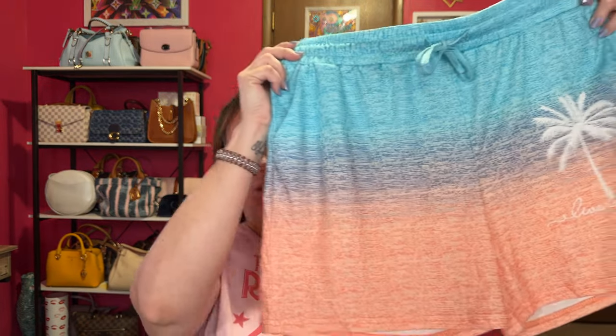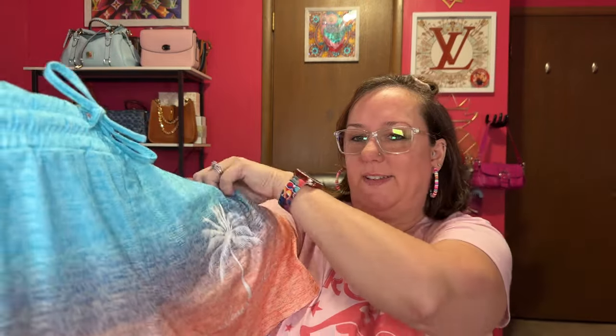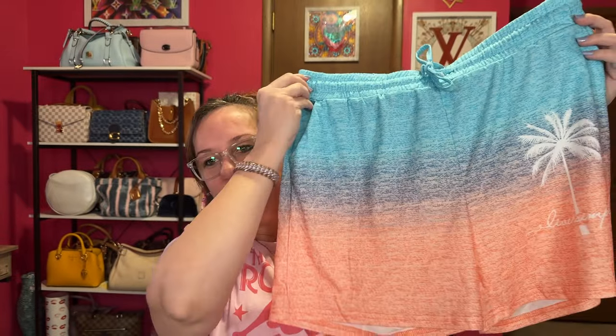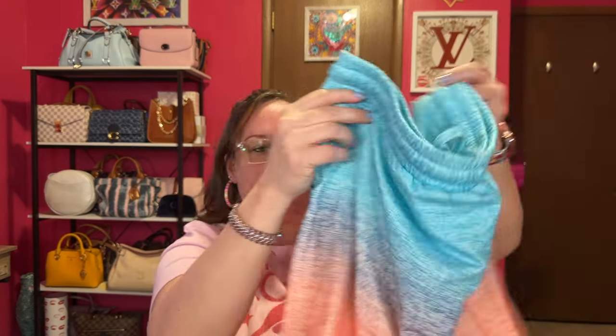The black cohosh I got off Amazon, by the way. Next up, these are some cute shorts for summertime from Temu — see the palm tree and it says 'Live Simple.' I love the coloring of the turquoise, blue, and orange. Here's the back side — it has a drawstring, soft material. So those are some new shorts from Temu, very affordable.